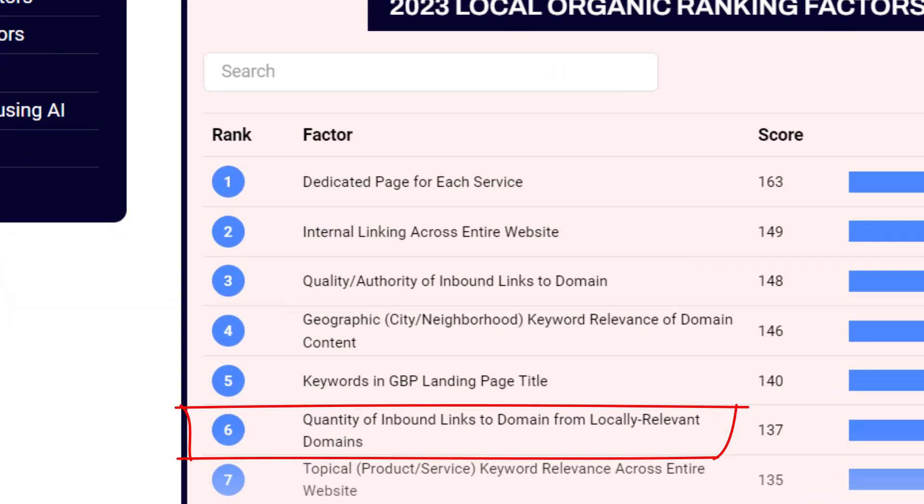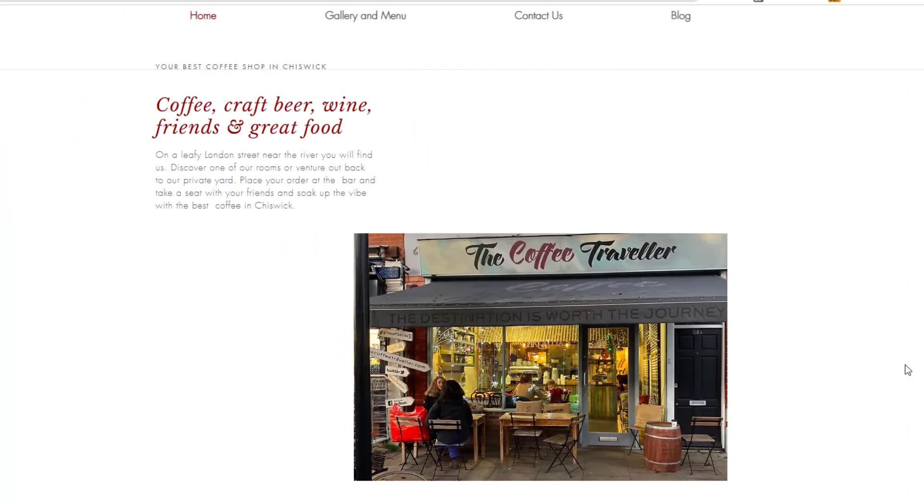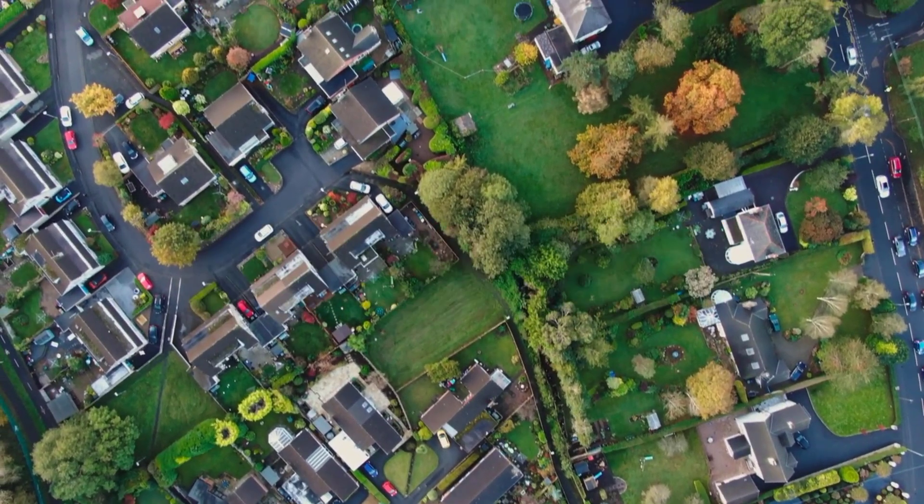Let's talk about the next factor: quantity of inbound links to your domain from locally relevant domains. The key here is to get as many links from other locally relevant websites as possible, even if the quality isn't top-notch. For instance, getting a link from your local car mechanic's website or your favorite café's website can still make a big difference. These links help signal to Google that your website is relevant to the local community.